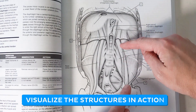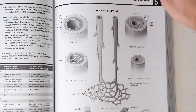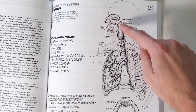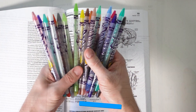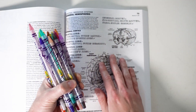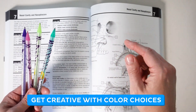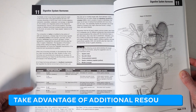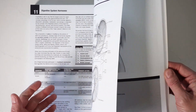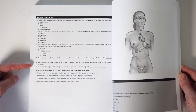As you color, try to visualize the structures in action — imagine how muscles contract, how blood flows through vessels, or how nerves transmit signals. This will help you develop a deeper understanding of how the body functions as a whole. Use a variety of colors to make structures stand out and create visual associations, which will make it easier to recall the information later on. Don't be afraid to get creative with your color choices — this is your learning experience. Take advantage of any additional resources provided in the book, such as quizzes, tables, or review questions, to test your knowledge and identify areas where you may need to spend more time studying.